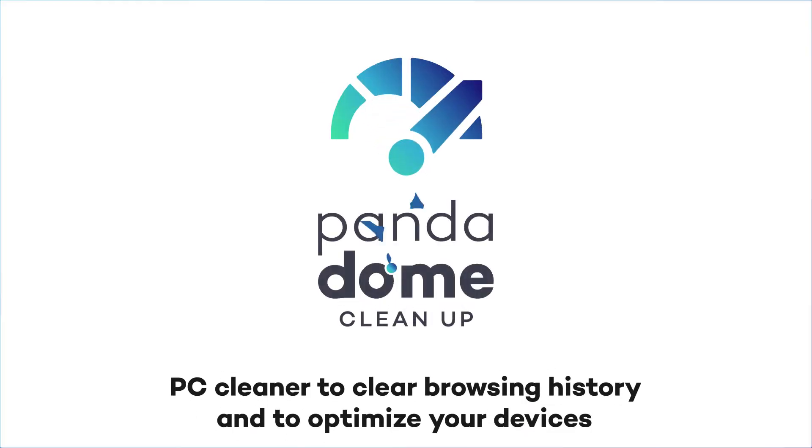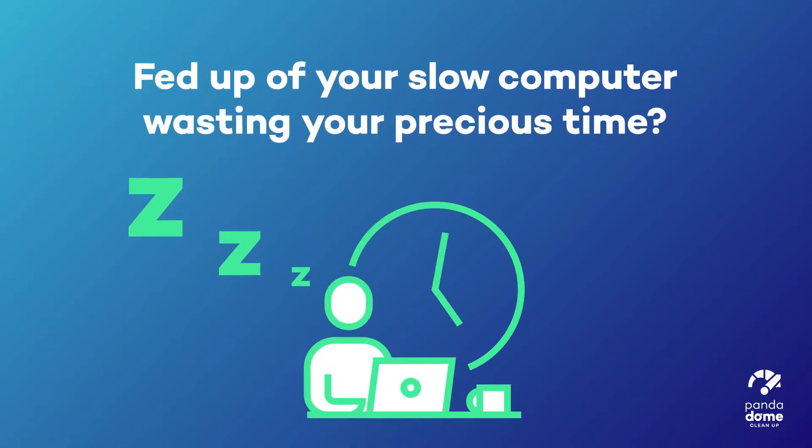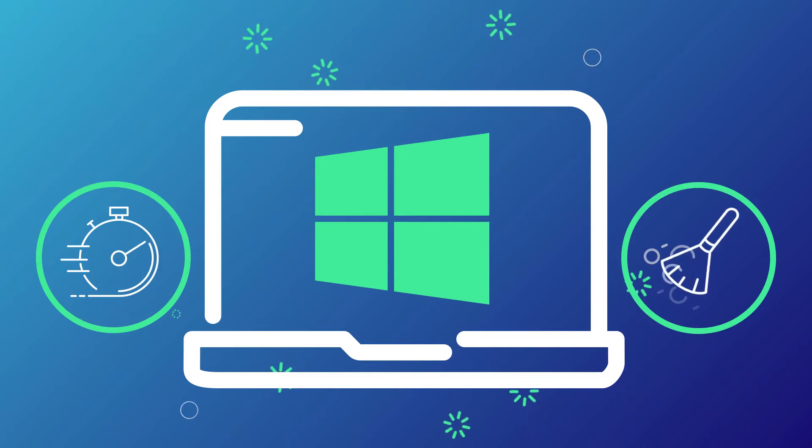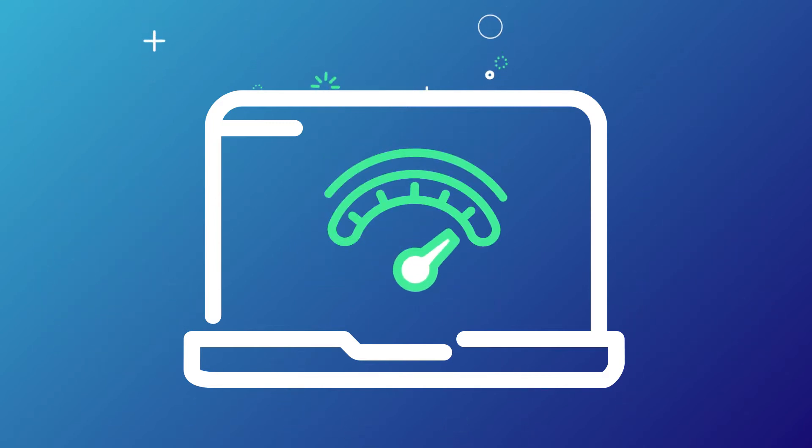Panda Cleanup. Fed up of your slow computer wasting your precious time? Speed up and clean your Windows devices, lengthening their working life and improving the performance of your PC with Panda Cleanup.